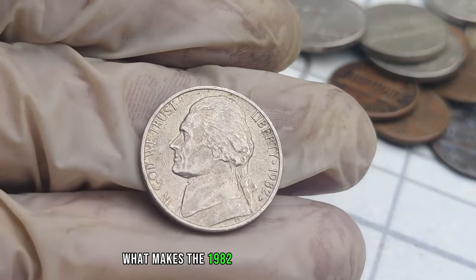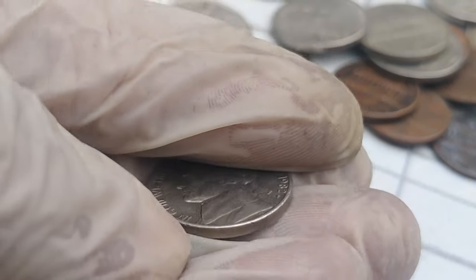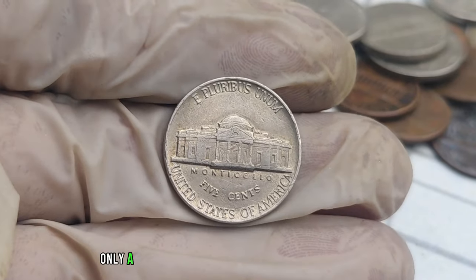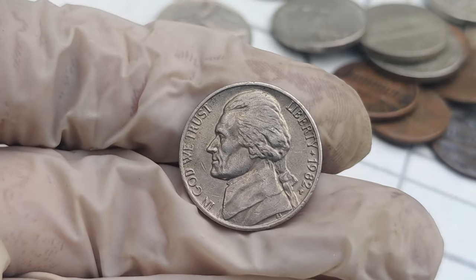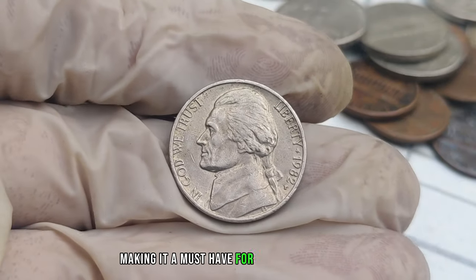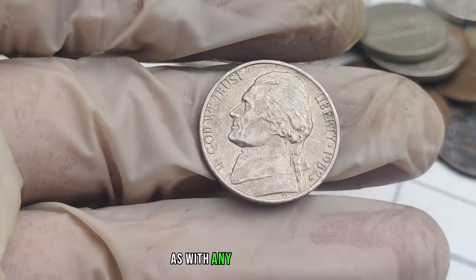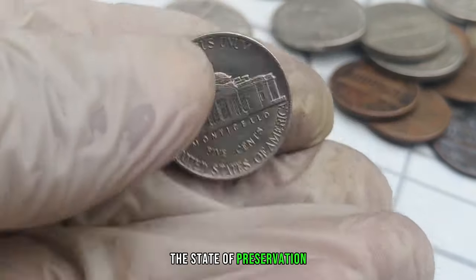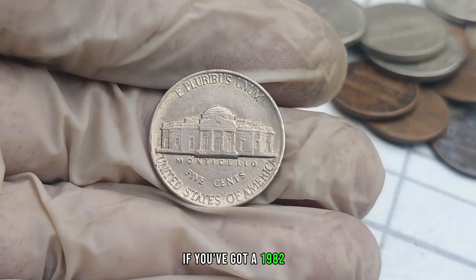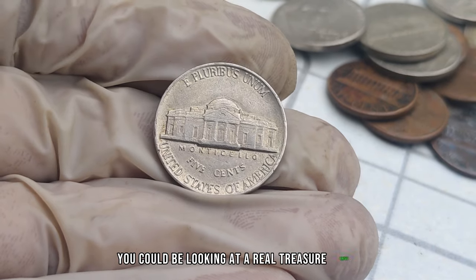What makes the 1982 P-Mint Mark Jefferson nickel so special? It's all about rarity. Due to a limited mintage and the transition in materials, only a fraction of these nickels were ever produced. The P-Mint Mark adds an extra layer of intrigue, making it a must-have for serious collectors. As with any valuable coin, the state of preservation plays a crucial role in determining its worth. If you've got a 1982 P-Mint Mark Jefferson nickel in pristine condition, you could be looking at a real treasure trove.